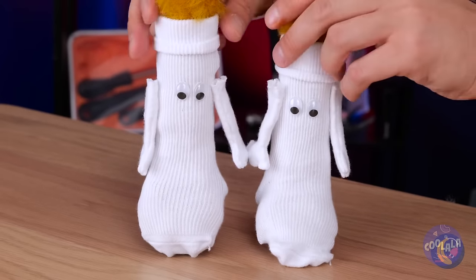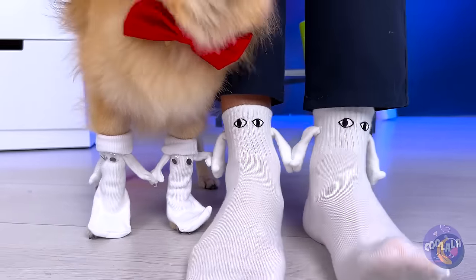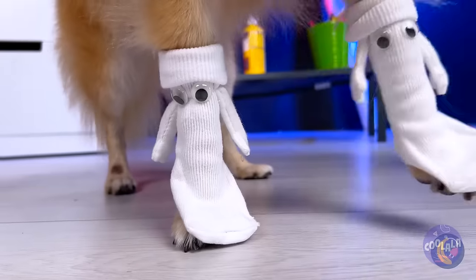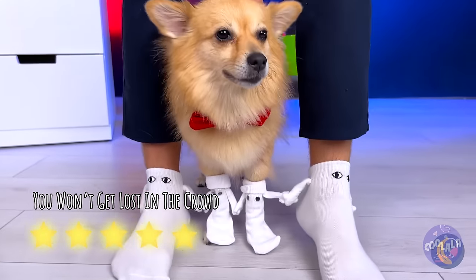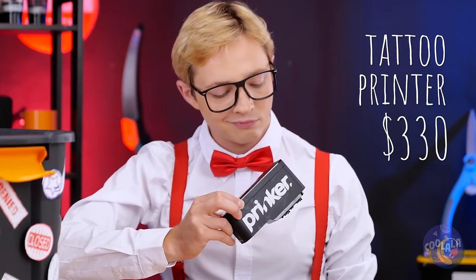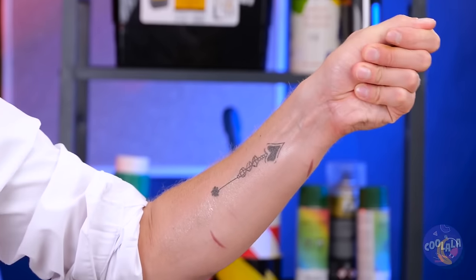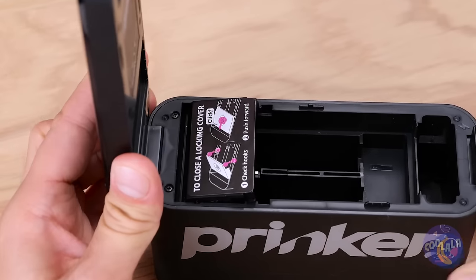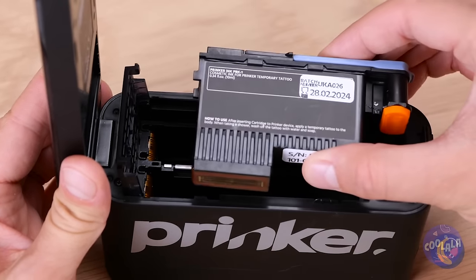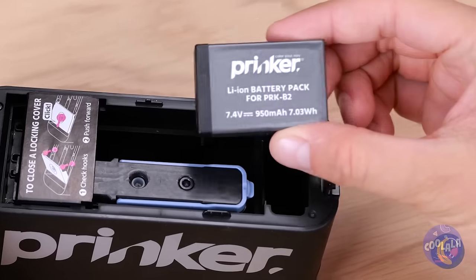Cookie, gimme paw — good boy. A tattoo printer? Let's roll it on. Not bad — it washes off, right? When it comes to any printer, you better have ink cartridges handy. Of course, a battery doesn't hurt either.